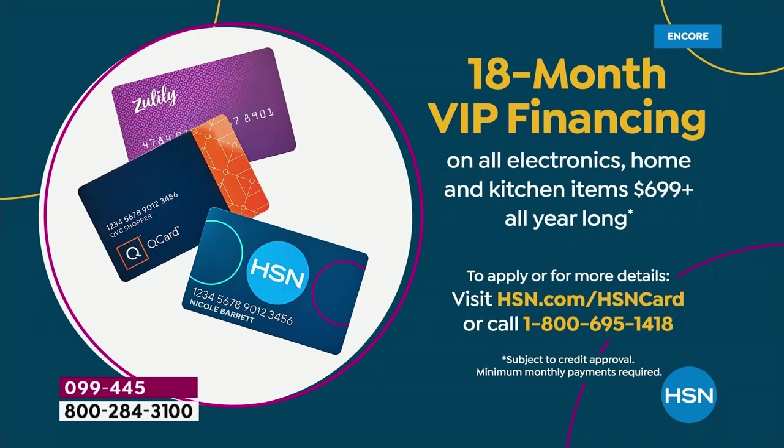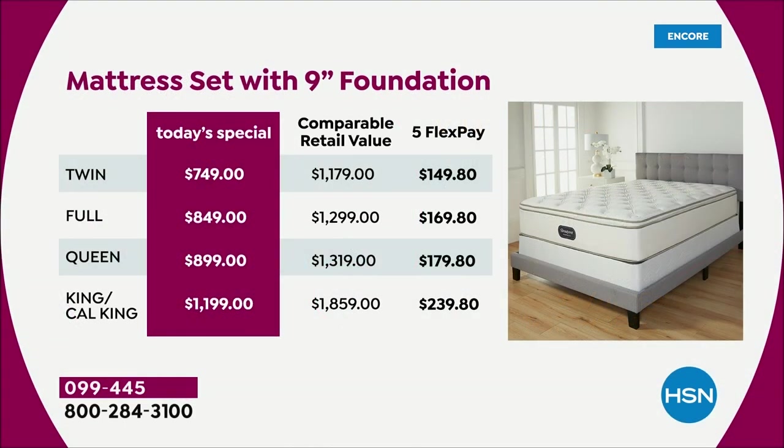We're talking about anywhere from less than $2 a day to about $8 a day when you use VIP financing. We feel passionate about this because this is an iconic American brand with over 150 years of research, development, and key technologies for your superior sleep.